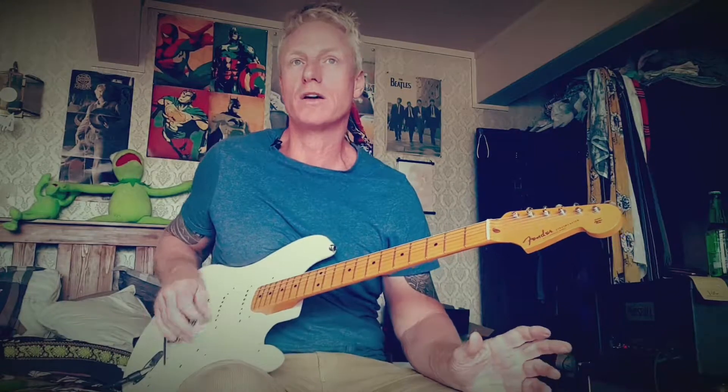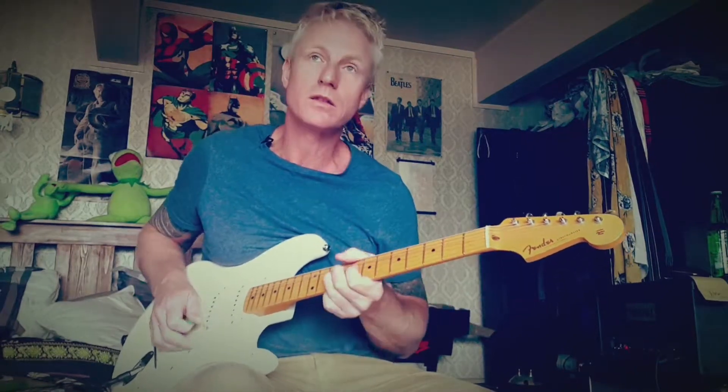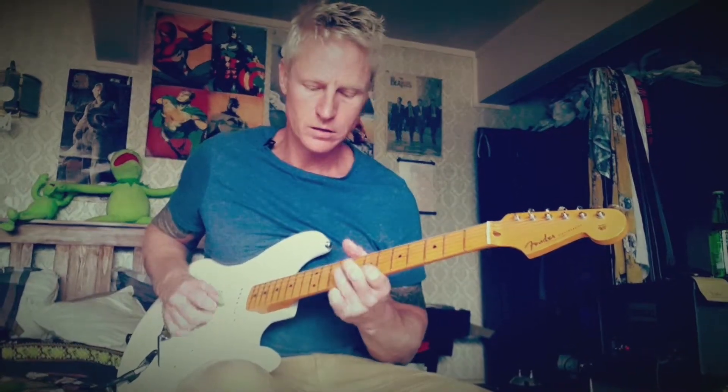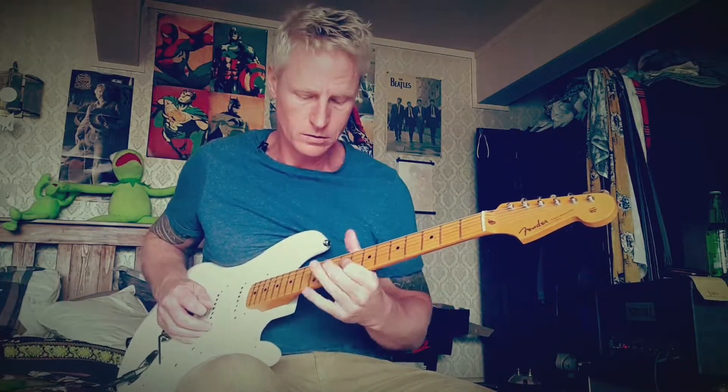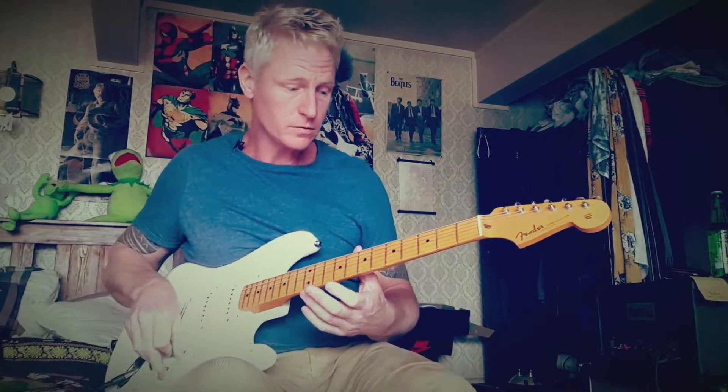It doesn't work so well because I've got a humbucker right here — I'm mucking around with a Seymour Duncan hot rail on the bridge. It doesn't sound as pronounced with a humbucker. It does sound cool though.